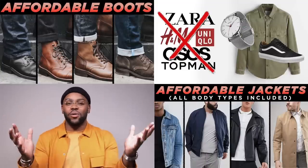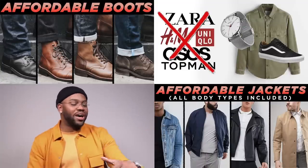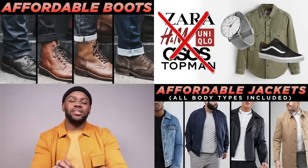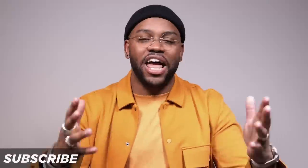Before I get to this final method that I used to do all the time in my early 20s to get free clothing — guaranteed — this video is part of a larger series of affordable fashion videos. I've got boots, affordable jackets, and how to style cheap clothing. I'll put all the links down below in the description. If you like what you see, please give me a sub — I would greatly appreciate that.